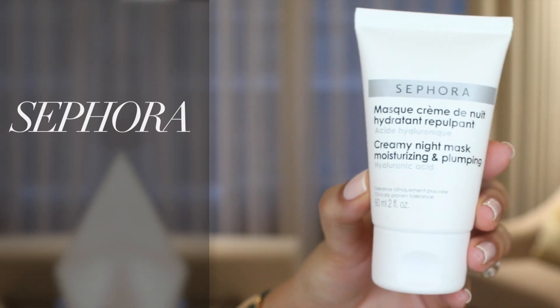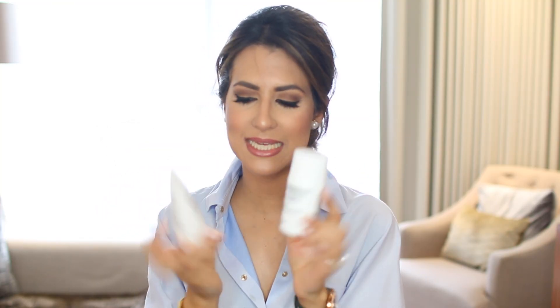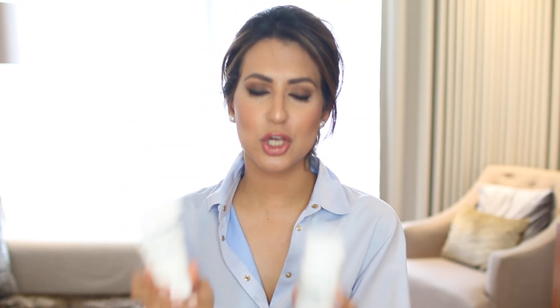On the topic of masks, I was in Sephora when I went to Milan — I'll link my blog and my Sephora haul on screen so you can see what I got. I got these two masks and they were both honestly amazing. I got the Creamy Night Mask — a moisturizing and plumping mask with hyaluronic acid — and the Bubble Mask, a detoxifying oxygenating mask with white tea. They were both so good and pretty affordable because they're from Sephora's own range.